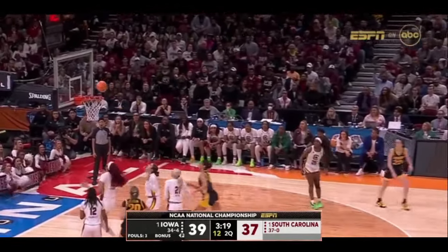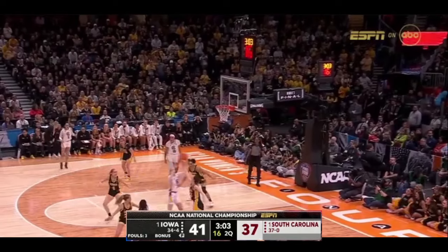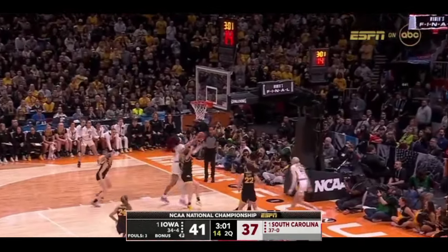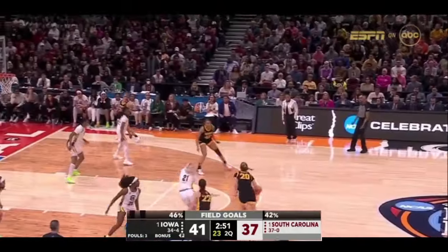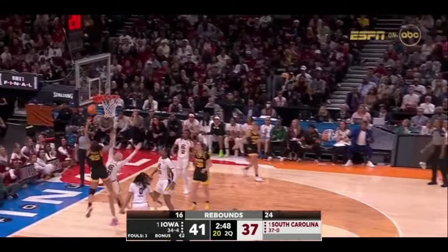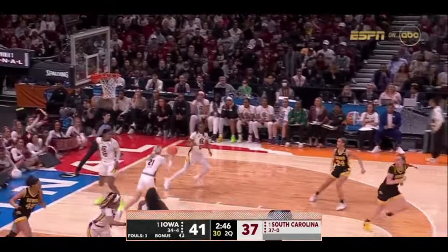Finds Martin — Martin sandwiched between two, able to flip it. Deflected, hits, throws it away. And Fierbach is fouled — Iowa didn't have possession yet, as Stokey drives inside but can't finish it.